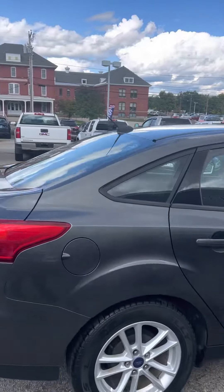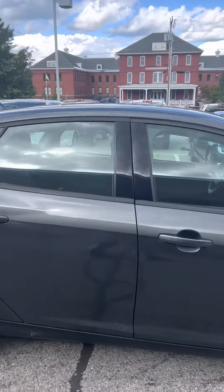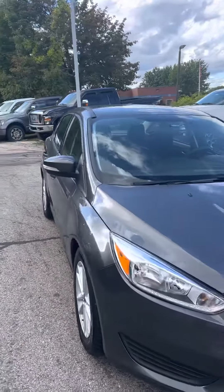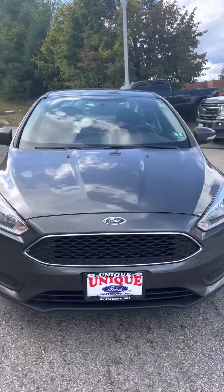Got a little bit of some privacy glass. Got your turn signals, LED headlights, daytime running lights — sharp looking grille.